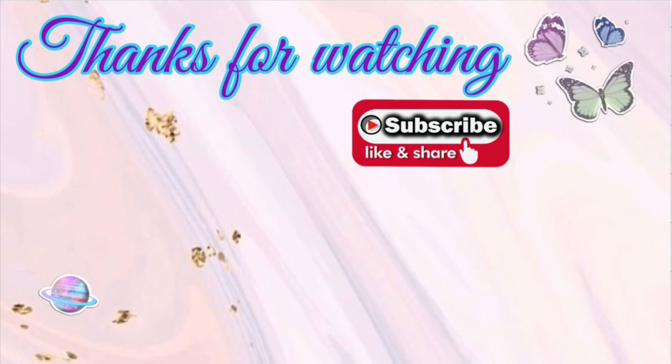Thank you so much for watching this video. I hope you found it helpful for the deals you can pick up this upcoming Sunday at CVS. Not a ton going on, but I hope we all get some CRTs to work with this week. Welcome to all my new subscribers and thank you to my returning subscribers — I appreciate you all so much and I'll see you in my next video.